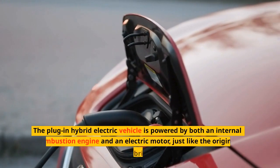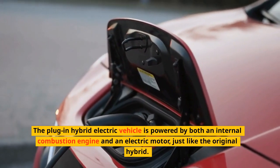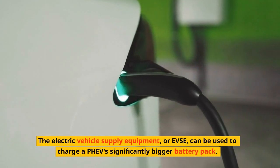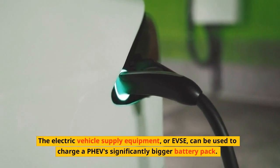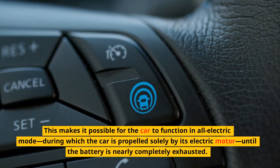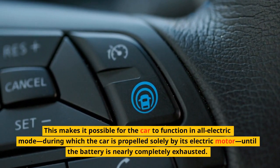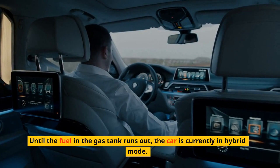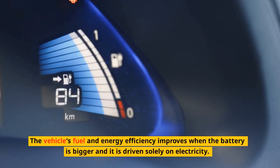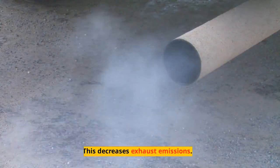The plug-in hybrid electric vehicle is powered by both an internal combustion engine and an electric motor, just like the original hybrid. Electric vehicle supply equipment, or EVSE, can be used to charge a PHEV's significantly bigger battery pack. This makes it possible for the car to function in all-electric mode, during which the car is propelled solely by its electric motor, until the battery is nearly completely exhausted. After that, the car operates in hybrid mode until the fuel in the gas tank runs out. A bigger battery driven solely on electricity improves fuel and energy efficiency and decreases exhaust emissions.